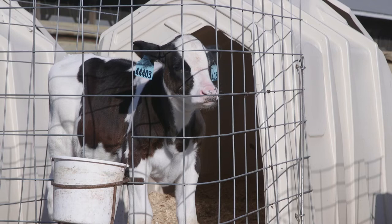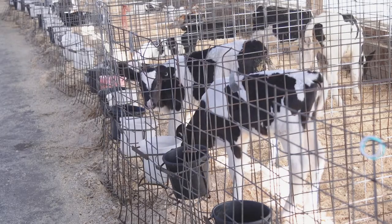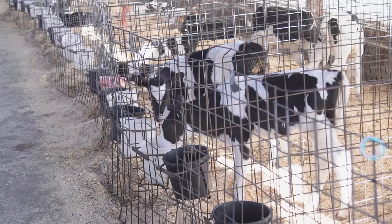And now our producers will be able to factor that in. The calf wellness index includes the following health traits: calf livability, respiratory disease, and scours.